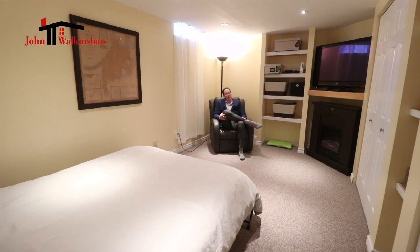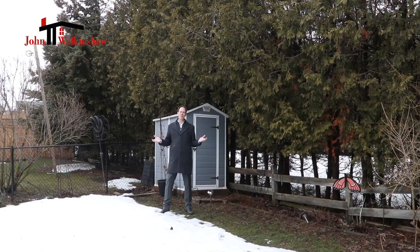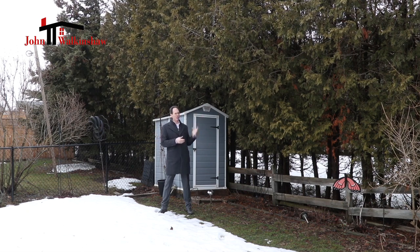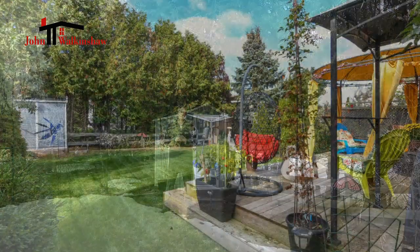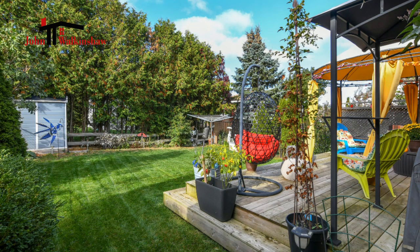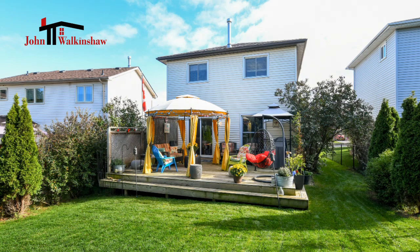Let's take a peek outside — I've been really wanting to show you the backyard. For an in-town property, this backyard is a perfect size for a young family, and it affords amazing privacy with this really mature hedge behind me. The yard also has a couple of different storage sheds, which is perfect for storing off-season items.